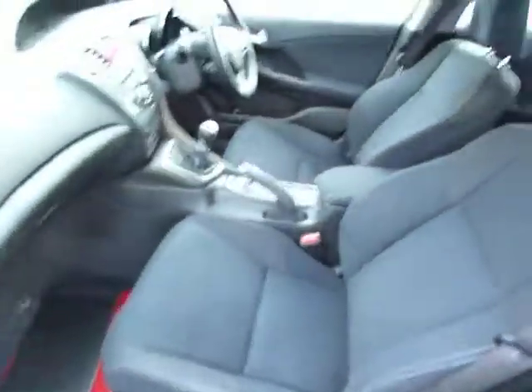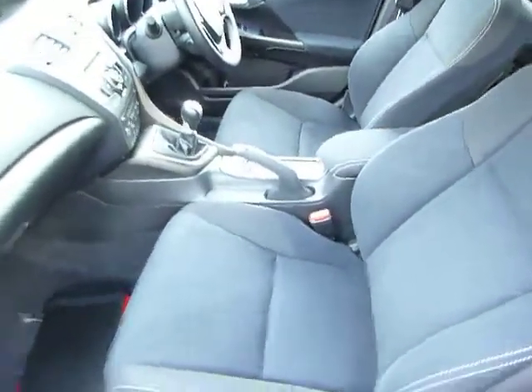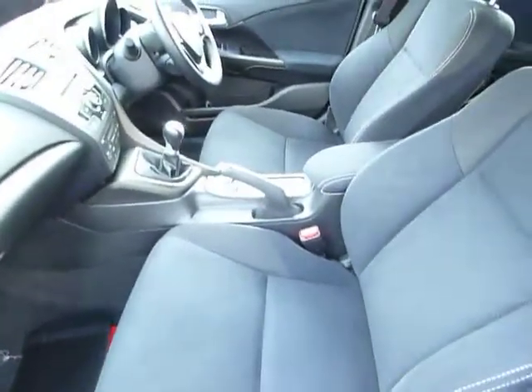Looking inside, this is a one-owner car sold by us new and serviced accordingly. There's a six-speed manual gear shift and a black cloth seat trim.